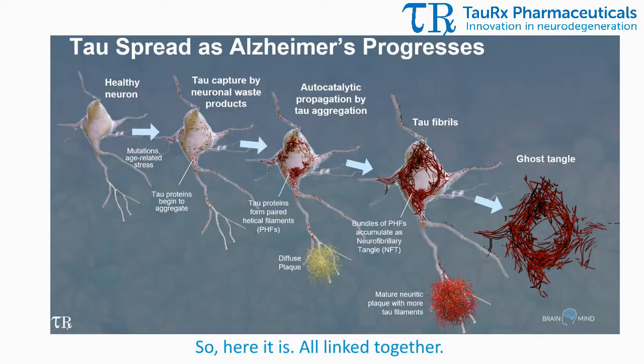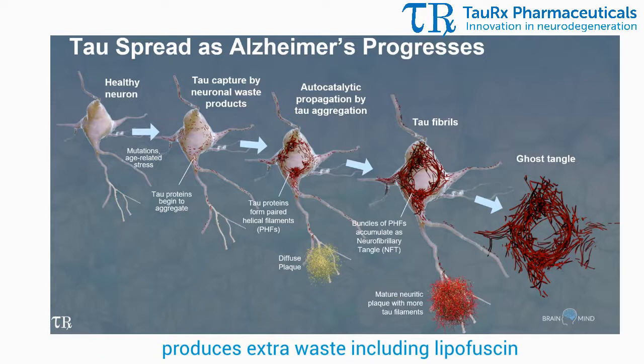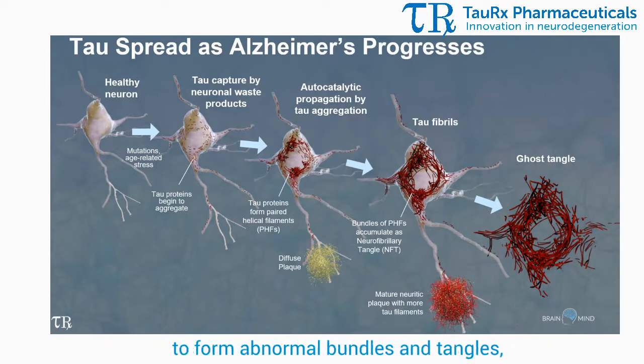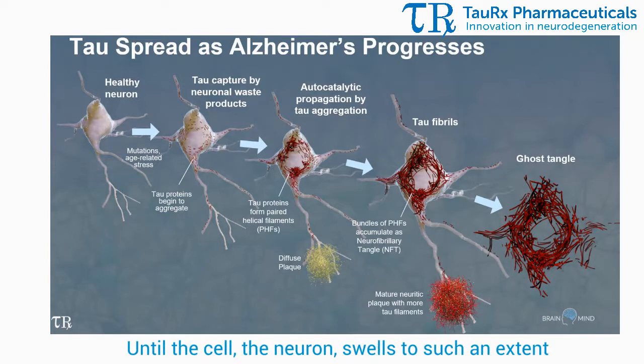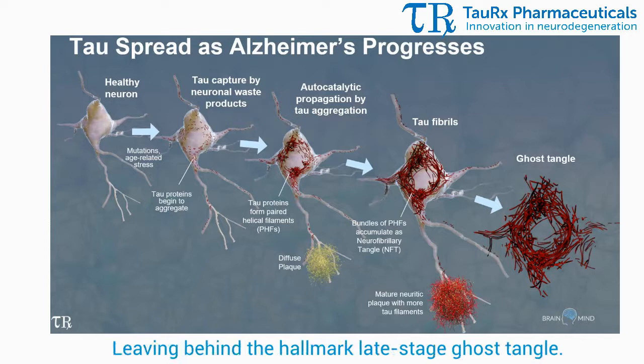Here it is all linked together. A normal healthy neuron, subjected to the stresses of aging, produces extra waste including lipofuscin, which tau then binds to and continues to accumulate to form abnormal bundles and tangles, until the neuron swells to such an extent that it ruptures and dies, leaving behind the hallmark late-stage ghost tangle.